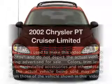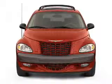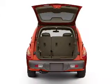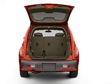Presenting the 2002 Chrysler PT Cruiser. Travel the roads in style and comfort in this great vehicle. With an efficient four-cylinder engine connected to a smooth-shifting transmission, premium wheels lend a distinctive appearance.